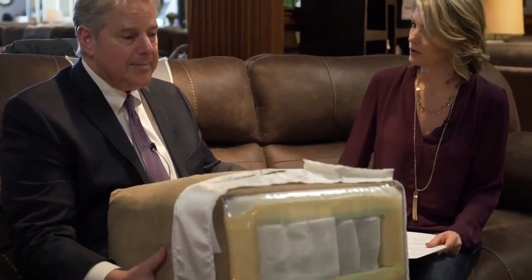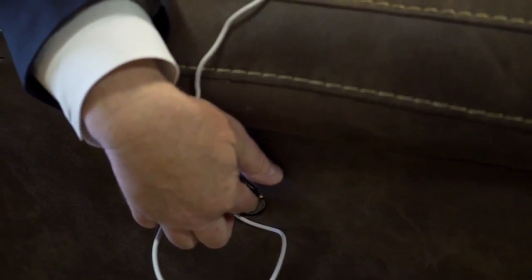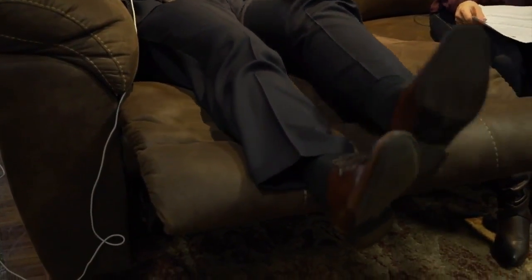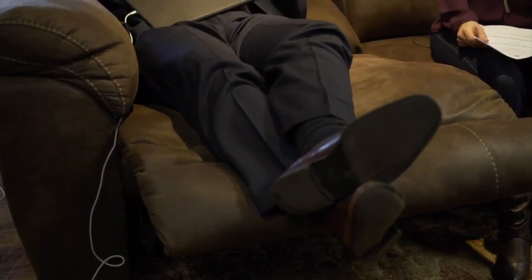Let me show you some of the features of this. They all have USB ports, and then you have controls on either side, so if you want to use your iPad or your phone. On the side, it fully reclines. Oh, look at that. And yours has the same things as well. I'm six foot one, but when you get down like this, you really can't see the TV.